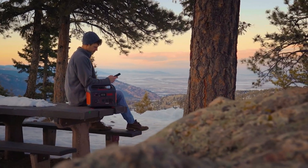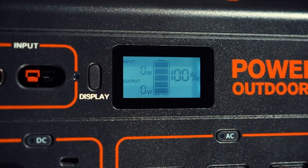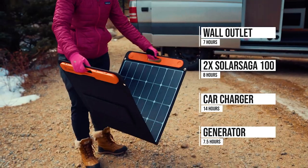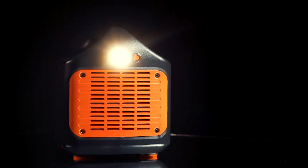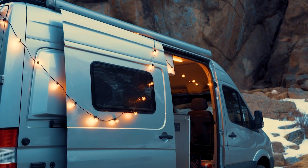That being said, the max output of the Explorer 1000 is 1000 watts, so you can't run higher wattage appliances and tools like you can with the EcoFlow Delta. The Explorer 1000 has three standard AC outlets, two USB-C ports, a 12-volt car outlet, and two USB-A outlets. Jackery says it will power a mini-fridge for 17 hours, charge a laptop 8 times, and run an electric grill for 50 minutes.